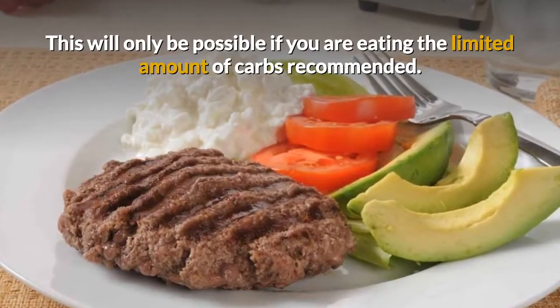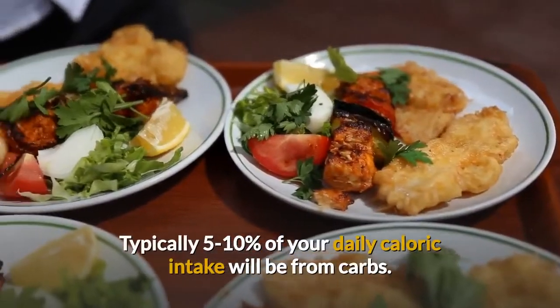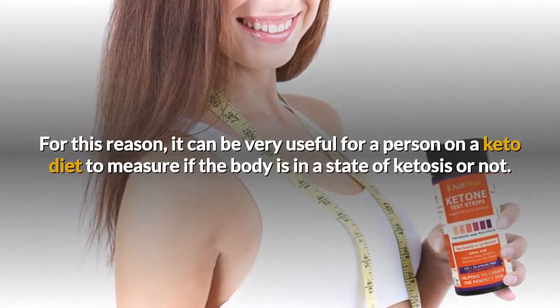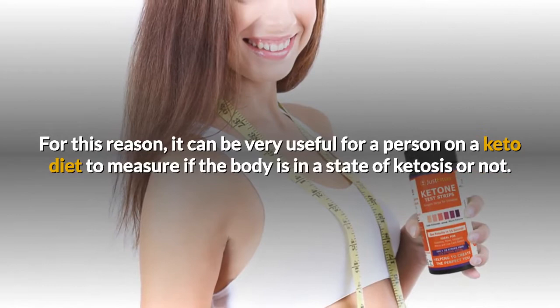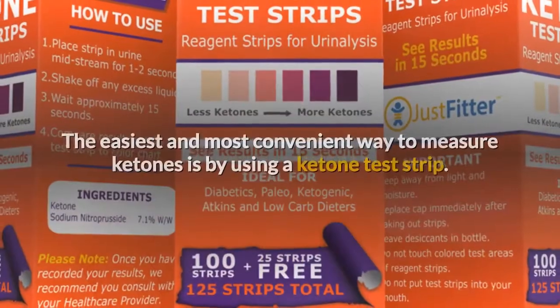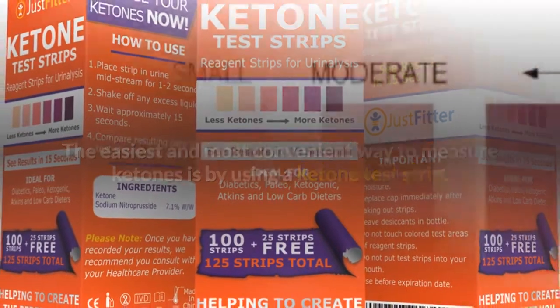This will only be possible if you are eating the limited amount of carbs recommended. Typically, 5-10% of your daily caloric intake will be from carbs. For this reason, it can be very useful for a person on a keto diet to measure if the body is in a state of ketosis or not. It is also useful for diabetic patients to help them manage their condition. The easiest and most convenient way to measure ketones is by using a ketone test strip.